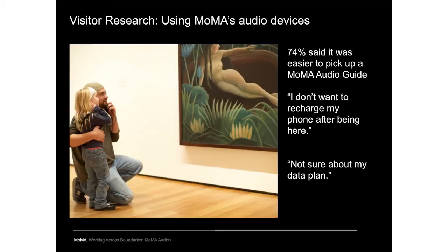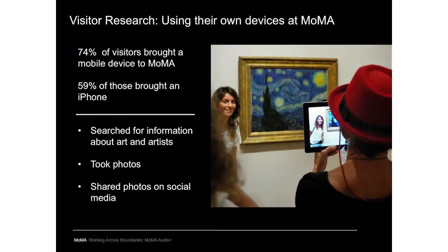In another study, 74% of visitors brought a mobile device, and of those, 59% brought an iPhone. We also interviewed visitors about how they use devices at MoMA and found that a significant number choose to search for information about specific artists and artworks, take photos, and share those photos via email or social media. We intend to keep conducting this research because mobile use behaviors are shifting rapidly.